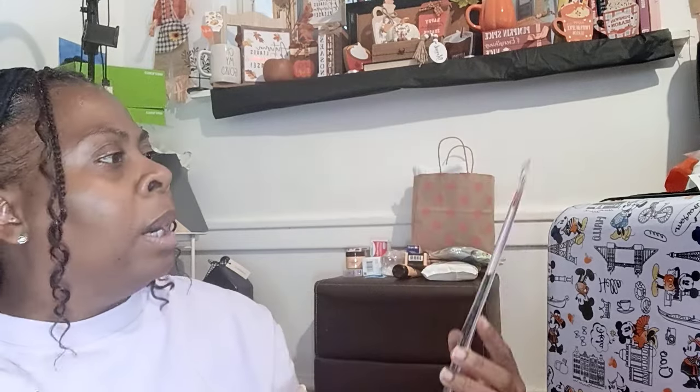They also had an ionic rat tail comb — you can always use a rat tail comb, especially when I redo my hair. If you guys have been watching me, you know I do my own protective styles, so these come in handy when I need to part my hair and things like that. These were 40 cents, and I picked up a couple of those.